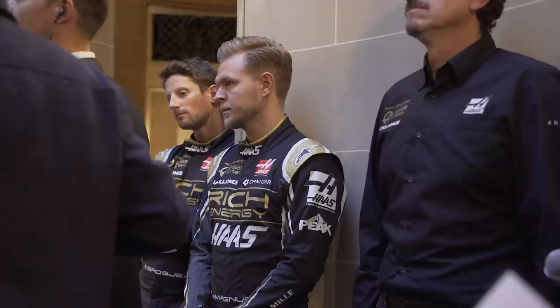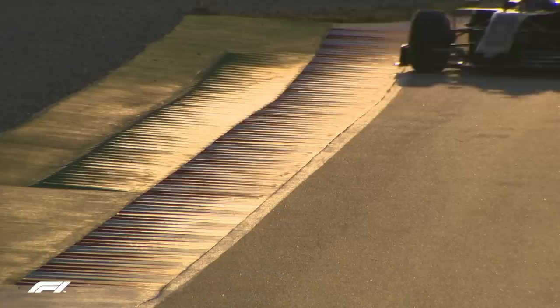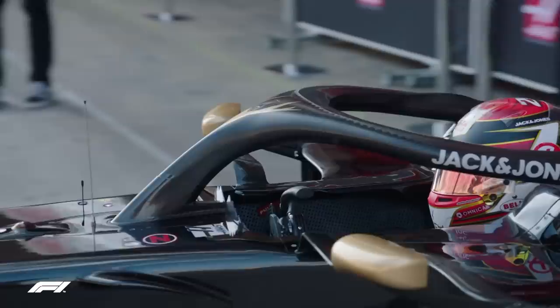On Magnussen and Grosjean's constant contact particularly through the middle of last year — it was surprising it happened so regularly and became a running story through the season. Haas didn't jump on it quickly enough. They're two very passionate, determined drivers who, with any other teammate, would each be seen as the more fiery member of their pairing. Put together, clashes were going to happen. But the team said they couldn't pin the poor season on the drivers — the car was fundamentally flawed, and stable regulations should help avoid the same mistakes.